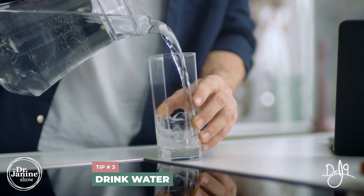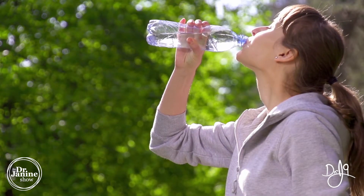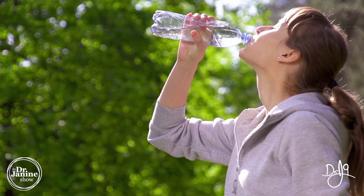Tip number three is getting enough water. When you're dehydrated, the whole process of getting energy from the sun does not happen, and it will burn up our B12 even more quickly. So make sure that you keep your hydration levels where they should be with good quality water.